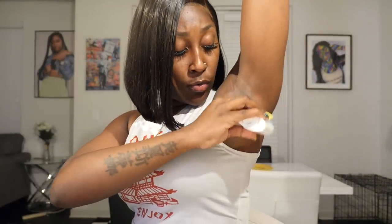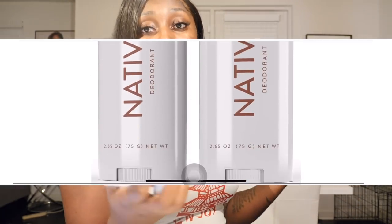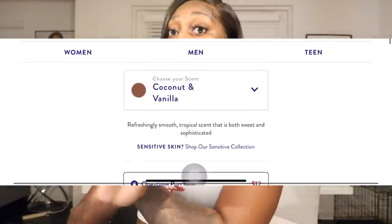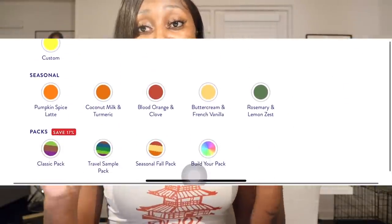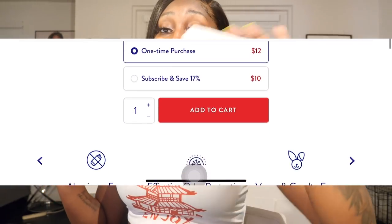Very smooth. It smells so good — like as I'm putting it on it just smells amazing. Lavender rose, apple honeysuckle and coconut and vanilla are not the only scents you can choose from. They have many, many varieties of different kinds of scents to your liking.